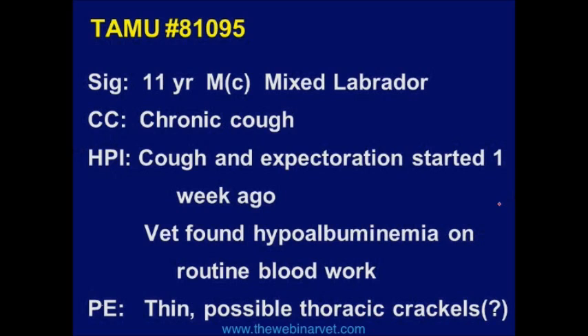This is an 11-year-old male castrated mixed-breed Labrador that had a chief complaint of a chronic cough, which started about a week ago. The reason we got involved is that while the veterinarian was working up the cough, they found low albumin on routine blood work. So they sent the dog to A&M because they figured the albumin probably didn't have much to do with the cough.